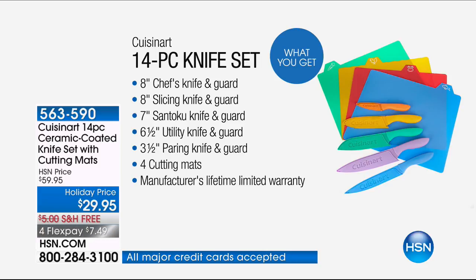Can I just point out the value? We've sold more than 42,000 of these now. These are normally $59.95 — tonight they're $29.95, which is half off.